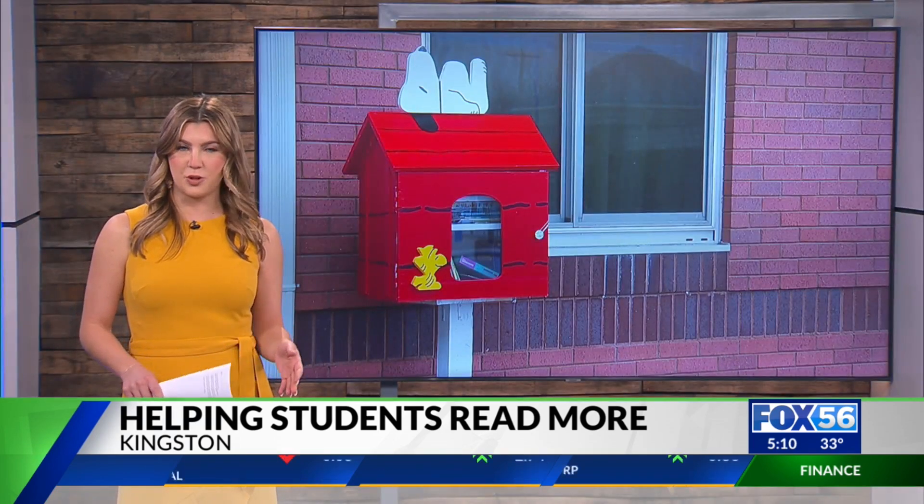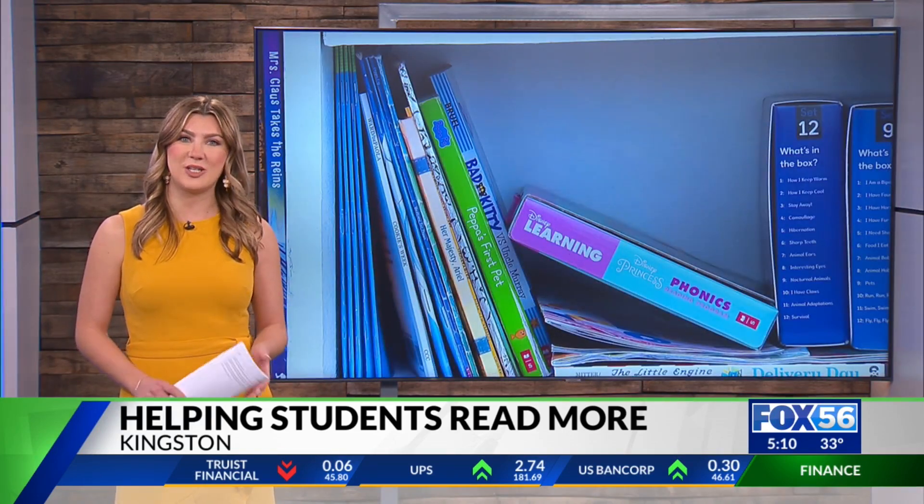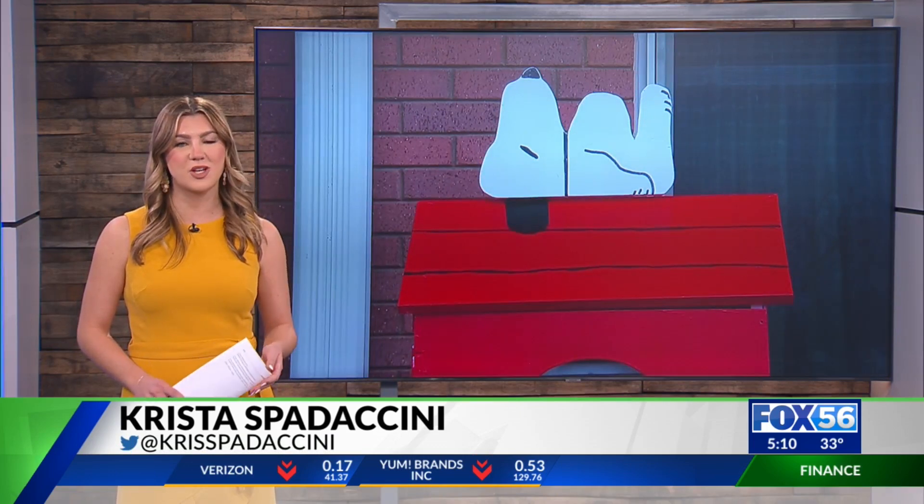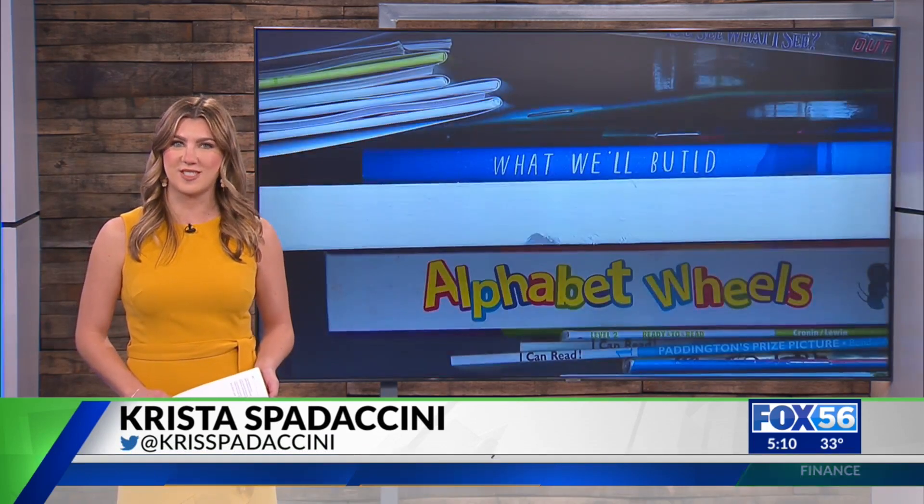Any elementary-aged book, from picture books to easy chapter books, is good to add to the Little Library. It's located beside the Kingston Blessing Box, which we'll tell you more about next hour. I'm Krista Spataccini, Fox 56 News.